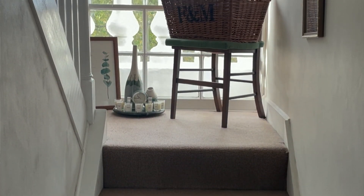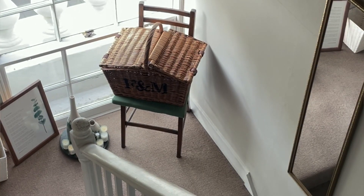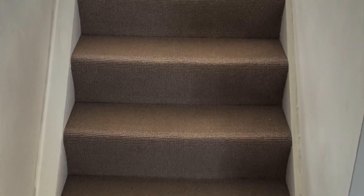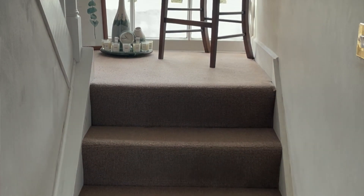One thing I do like is putting bits and bobs on the landing. Some people will say that's a hazard, but — safety first, of course — I think it looks really nice rather than just leaving the landing bare. We have a sort of duplex that's almost mezzanine, so a lot of the square footage is the stairs, and it would just be a shame not to use that space.